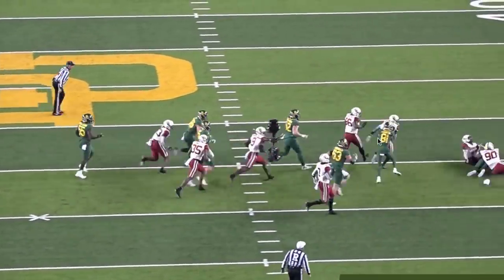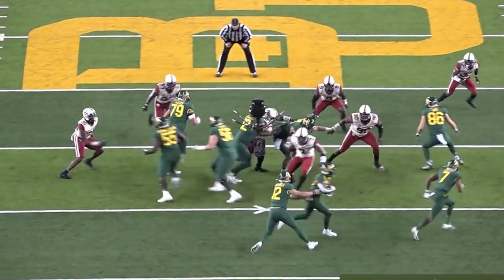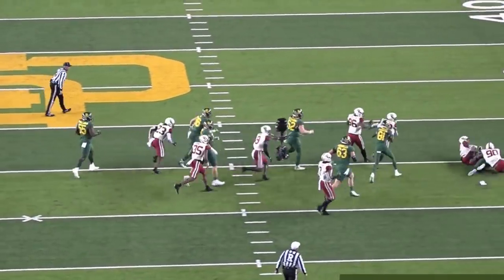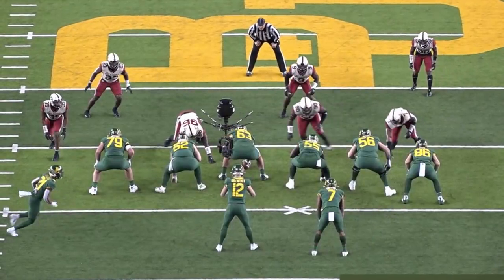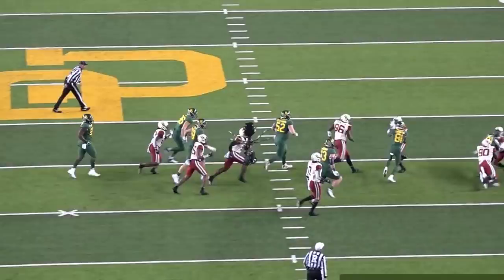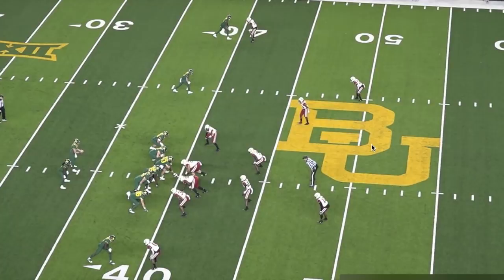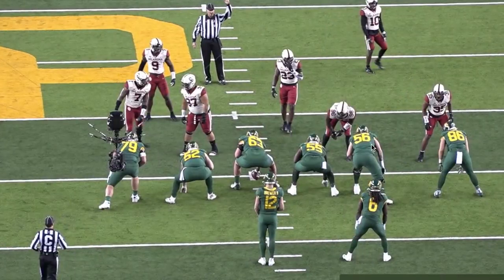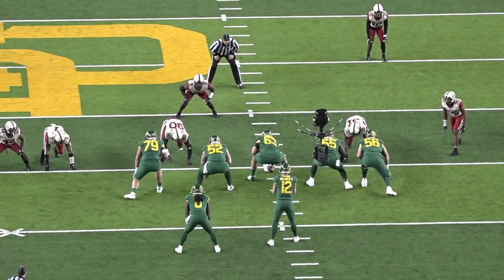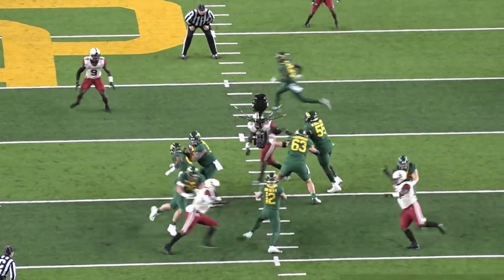Neville Gallimore ran about a 4.7 or 4.8 forty — he can fly. But my problem is, whatever happened to gap integrity? Just hang where you're at. Oklahoma's defense would have been so much better if they just stayed where they were and made plays on their own. I don't mind twists, slants, gap exchanges — stunts are a regular part of football. But every single play Gallimore has been a part of, he has not penetrated the gap that he's lined up in at any point.